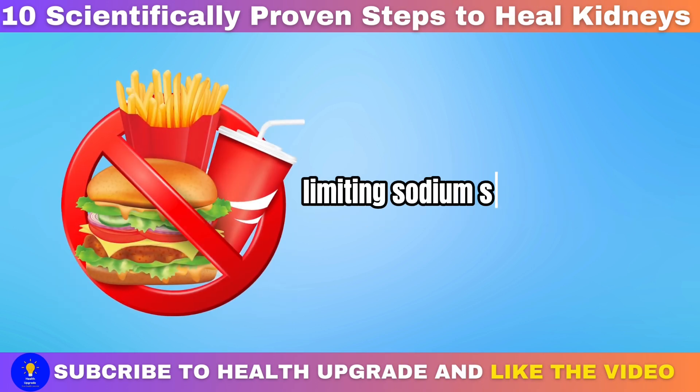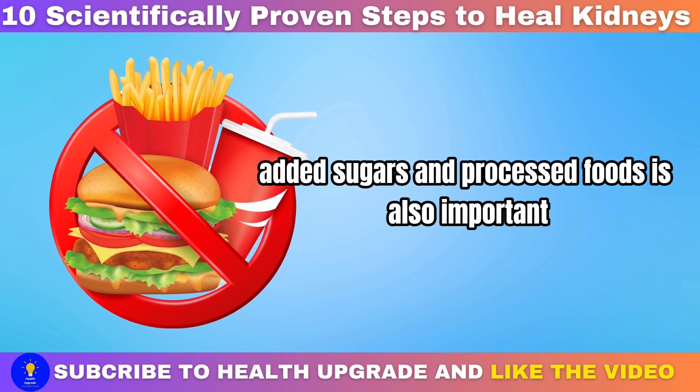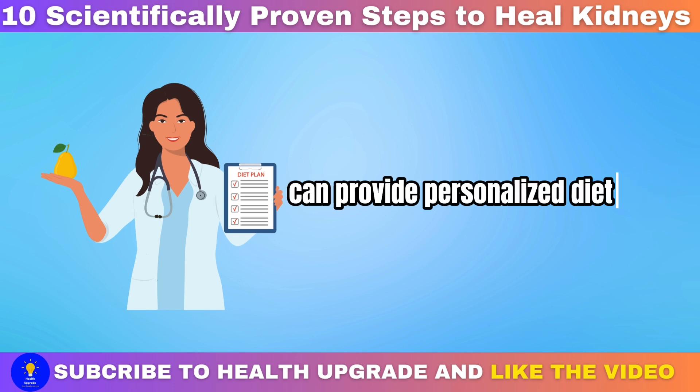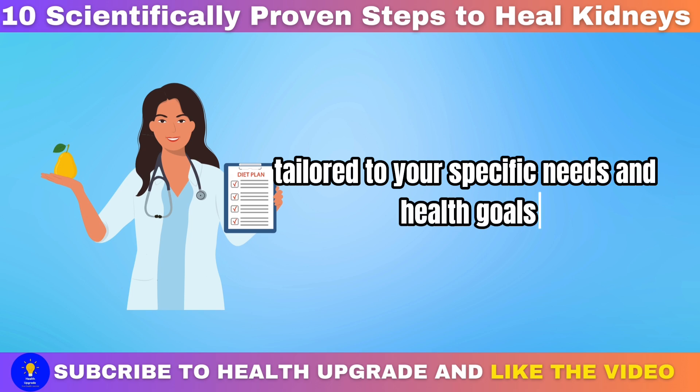Limiting sodium, saturated fats, added sugars, and processed foods is also important for kidney health. Consulting with a registered dietitian can provide personalized dietary recommendations tailored to your specific needs and health goals.